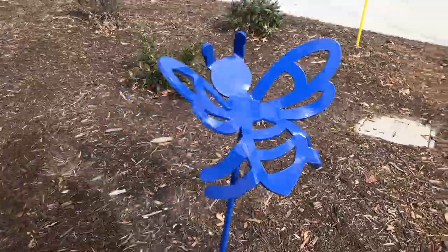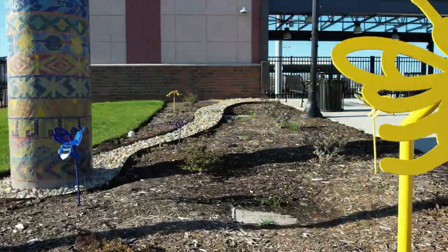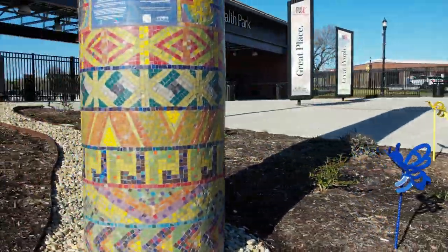At each stop, the bee featured will give information on bees and pollinators or will correspond to an architectural element featured in the mosaic column.